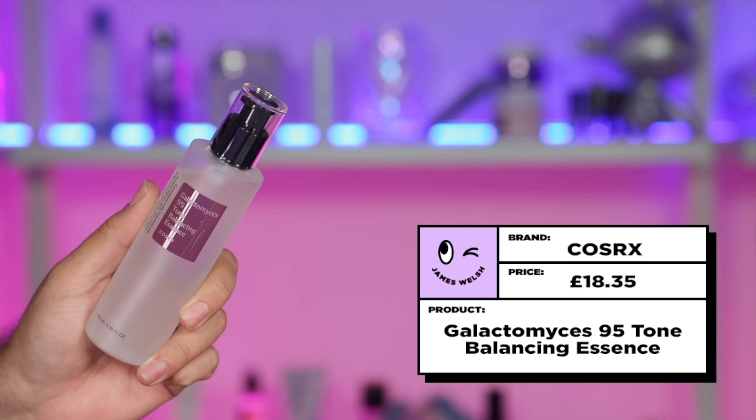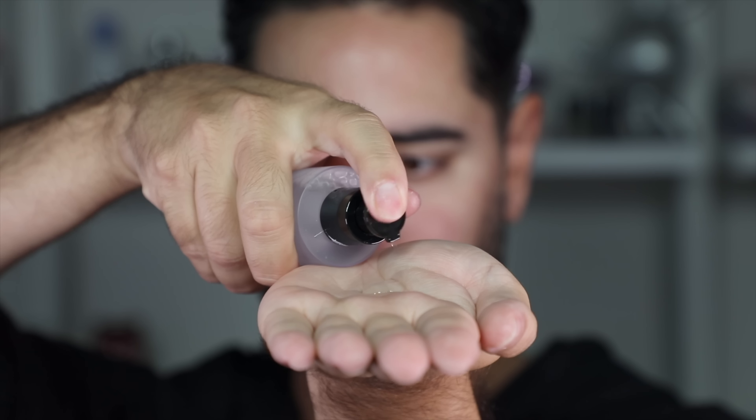My more affordable version is the COSRX Galactomyces 95 Tone Balance Essence. When it comes to dupes, I'm not just looking for similar ingredients — just because a product has the same ingredient list doesn't make it an exact dupe. What I'm looking for is the effects, key ingredients, and how it makes your skin look and feel. This is the closest match I found to the after-effects of an SK-II Essence: the brightness of the skin, the plumpness of the skin, and the overall anti-aging effects of the key ingredient, Galactomyces Ferment Filtrate, which they both contain. SK-II call theirs 'Pitera,' which is just a trademark name, but both work the same.